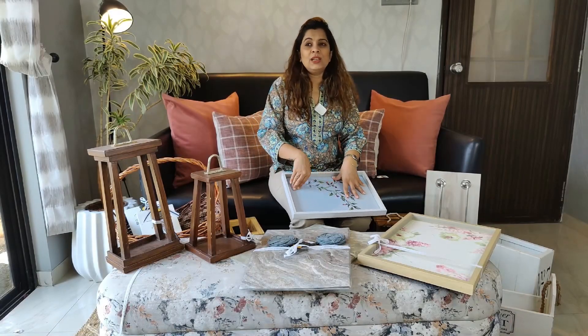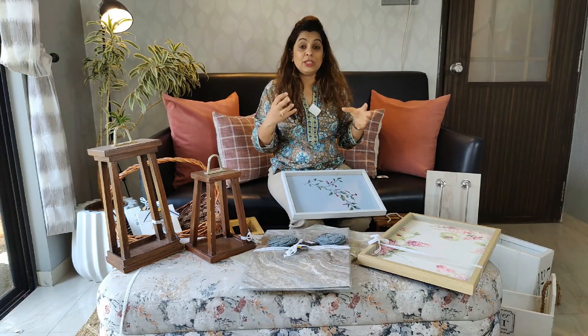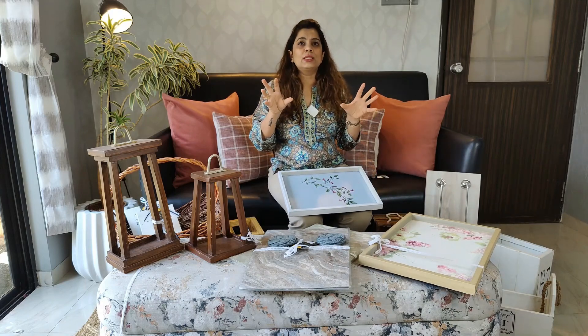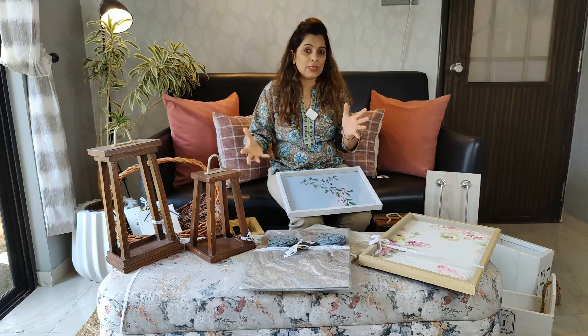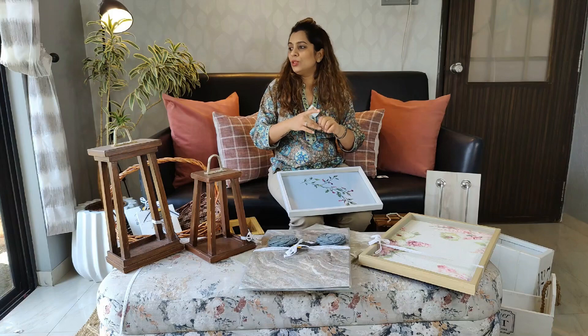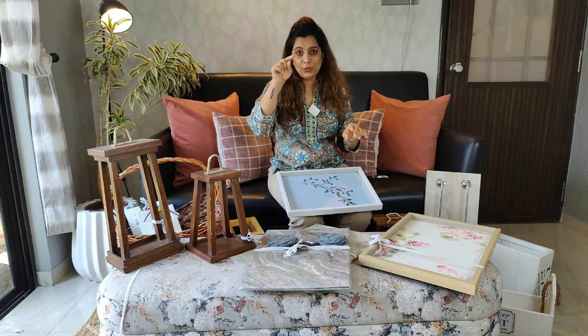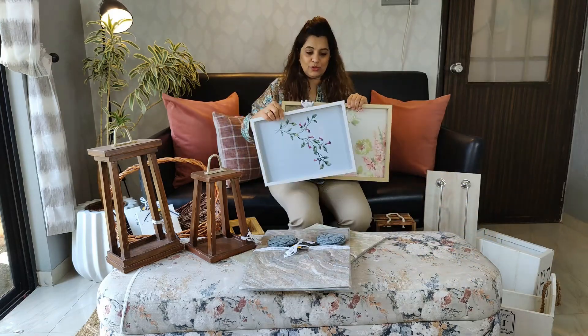The next two products use wallpaper scraps and other generated waste. Wallpaper comes in certain sizes — you cannot take less than that, and it has to be mitered or matched to fit the pattern correctly. Because of these two factors, wallpaper creates a lot of waste, and we didn't want everything thrown away. So what we decided to do is make trays. We made a set of trays earlier which you can purchase on the website, and we have come up with two new patterns of trays this time.